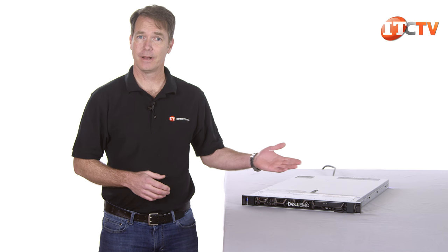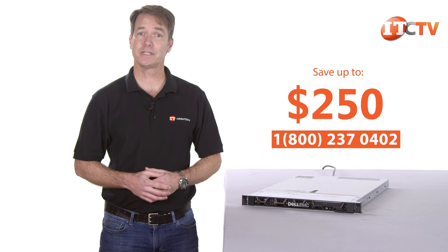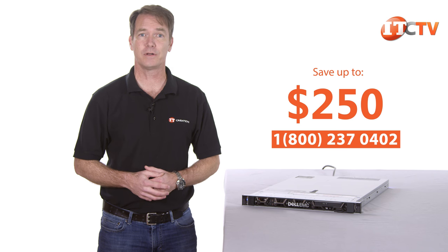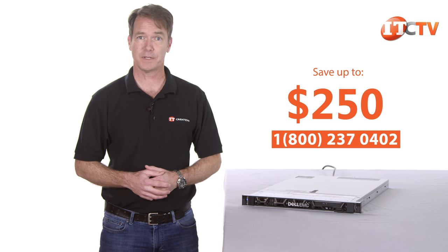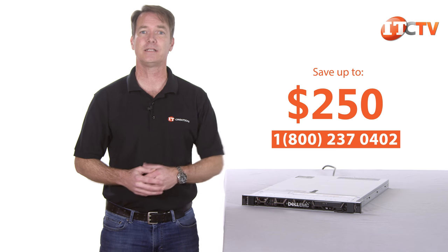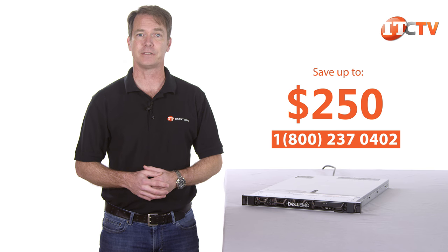Interested in this server? For a limited time you can save up to $250 off the purchase price of a system listed at $2500 or more. IT Creations carries all the components to custom configure a system to your specifications and can get it out to you for next day delivery. Just click this link to see pricing on the system, and check out some of the other great deals offered by IT Creations.